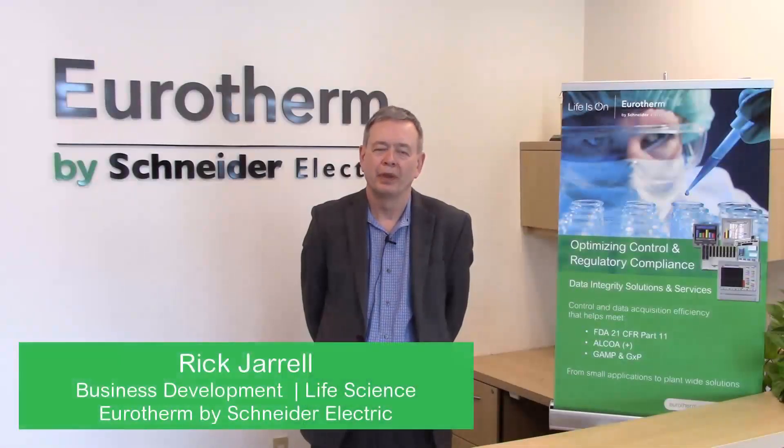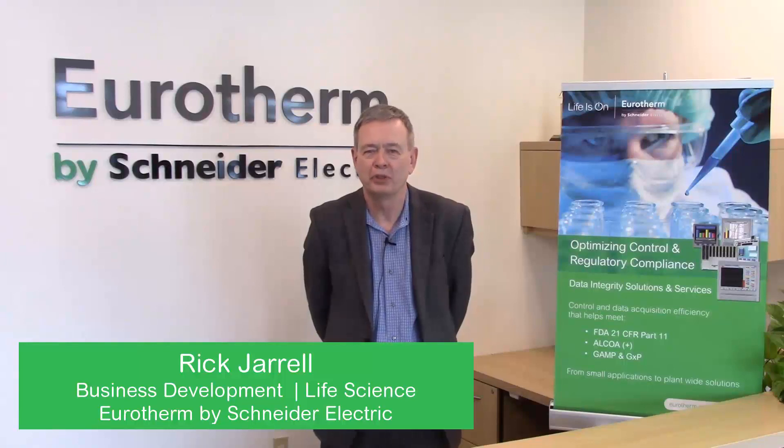Hi, my name is Rick Jarrell. I'm Eurotherm by Schneider Electric's Business Development Manager for the life science sector here in the Americas. Here at Eurotherm, we have as our core value proposition our ability to provide precision process control to those customers looking to maximize productivity in their facilities.